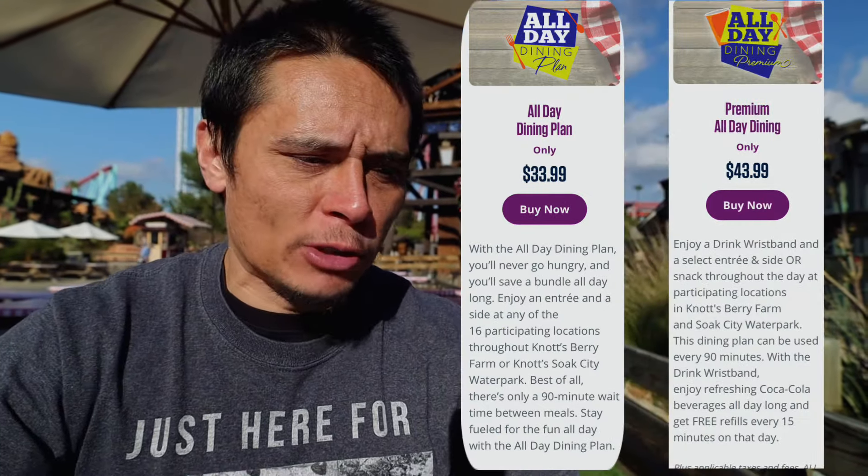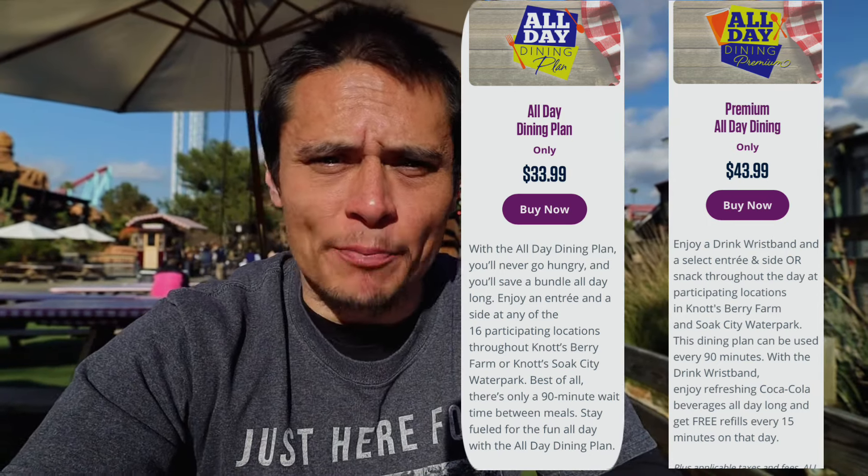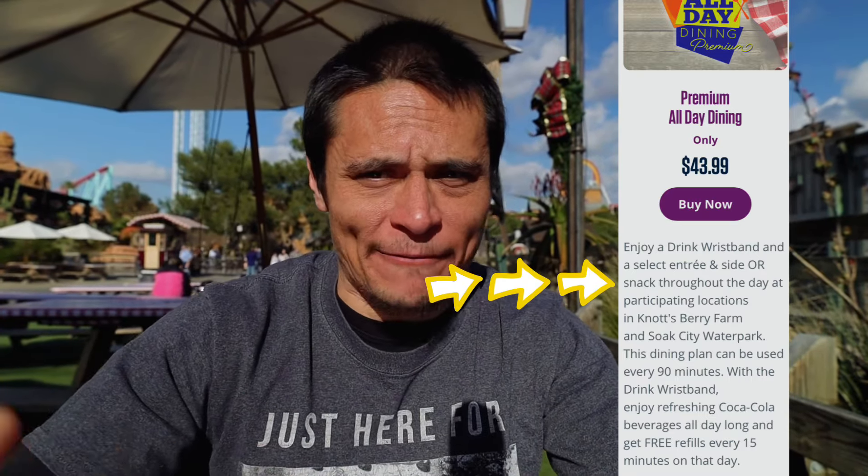You get one meal, and 90 minutes after that you're able to get another one. The huge difference between the premium all-day dining and the regular all-day dining is $10. What comes with that upcharge is what I think makes the premium dining plan a better choice. For that $10 extra, you get a drink wristband which allows you to get a drink every 15 minutes. And if you do not want to get an entree for one of your 90-minute windows, you are able to get a snack at certain locations instead of a meal.